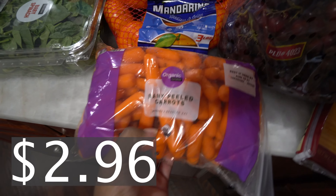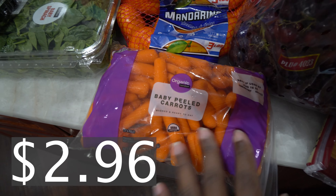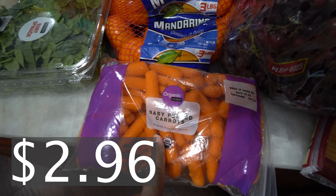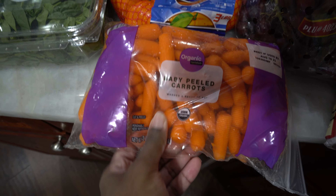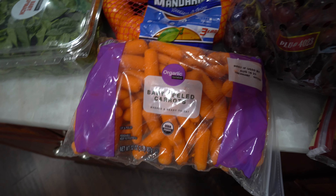We got some baby carrots. We have to stay with the baby carrots. Sorry if it's a little dark in here, but yeah we got some baby carrots — these are the two-pound bag, just to make sure they don't go by so fast like they usually do.